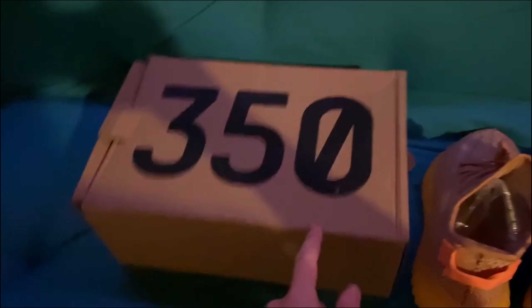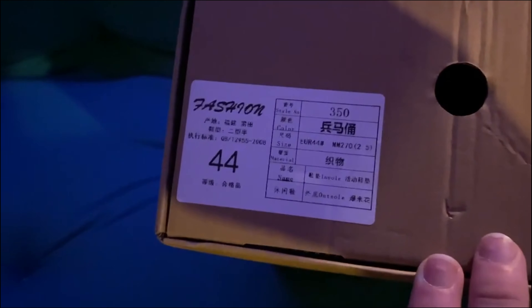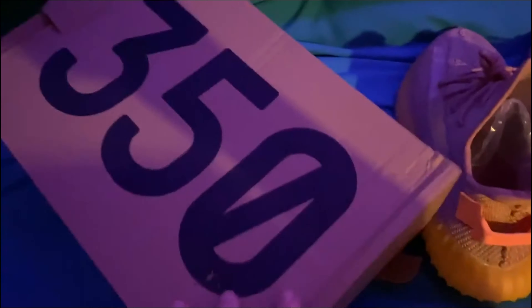Right now I'm in my basement re-filming this — I filmed the Yeezy thing but filmed it sideways so I'm re-filming it now. Looking at the box, you can tell it's fake — it has 'Fashion' on it, and that '44' tag is not an easy tag. It doesn't say Yeezy anywhere on the box; it only says '350' on the top, and the box came pretty beat up.